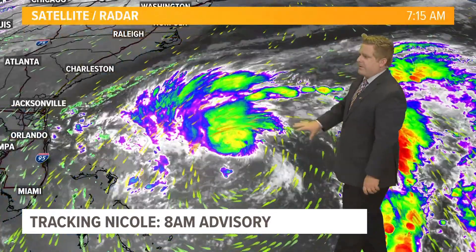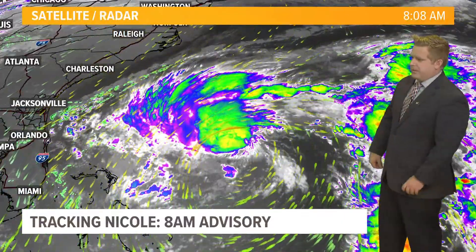These gusty conditions are already picking up here on Tuesday evening through Wednesday and even into Thursday. My point is, of course, we are watching that center of circulation — that's where that strengthening is going to be taking place — but we want to pay close attention to everything taking place north of that storm center.